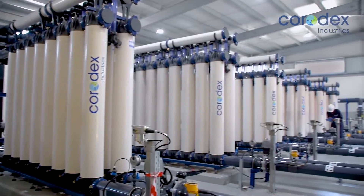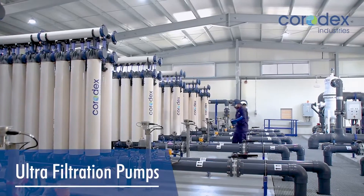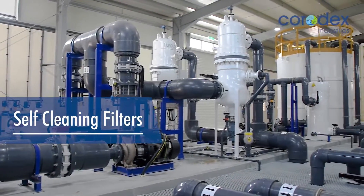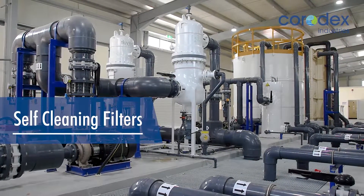The plant is fully automated and incorporates a state-of-the-art ultra filtration system preceded by self-cleaning filters and micron cartridge filters to protect the membranes, which are the heart of the desalination process.